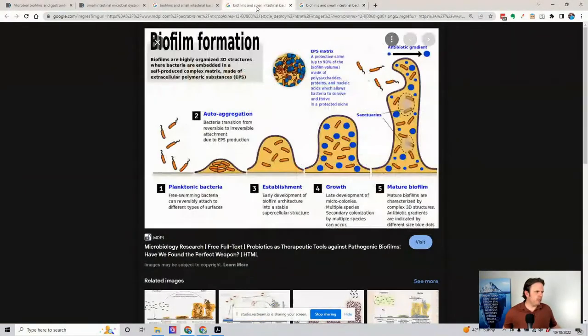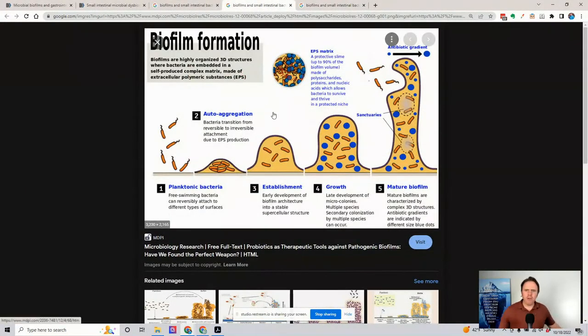So what is a biofilm? Let me pull up a picture for you guys so you can better understand. Biofilms out of the gate are known as EPS for short — extracellular polymeric substances. Ninety percent of it is essentially polysaccharides, which just means sugar, proteins, nucleic acids, and there's bacteria, yeast, and other types of microbes that are part of this EPS matrix.